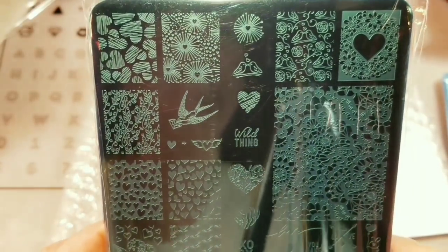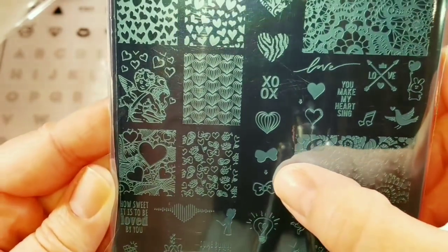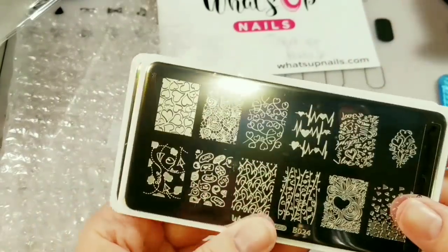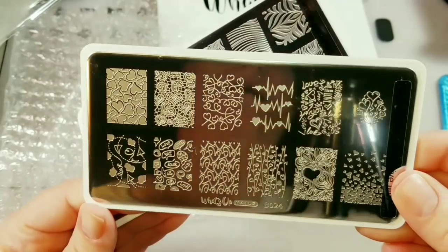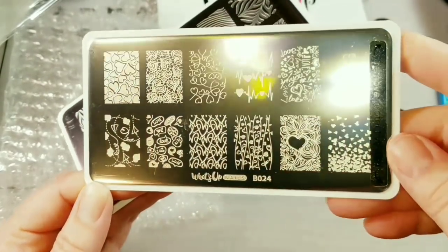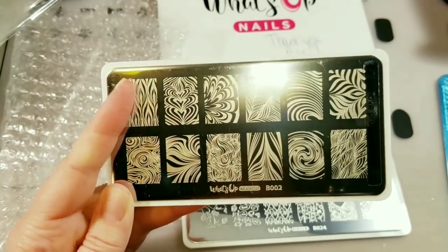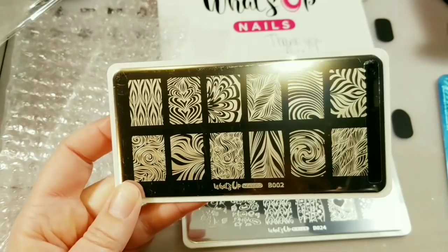I got the second Uber Chic plate at 50% off. There wasn't a ton I wanted from another full collection, so I got this one — it's love and marriage, and I love the bow, the XO, and the hearts. I also got two What's Up Nails plates. They say to remove the protective film since they went with clear film. I got more hearts, a specific image I really wanted, and a water marble plate — I've been wanting one so I can create water marble looks without actually doing water marbling.